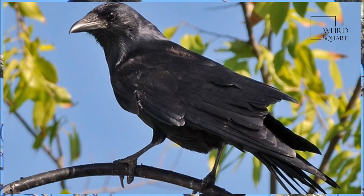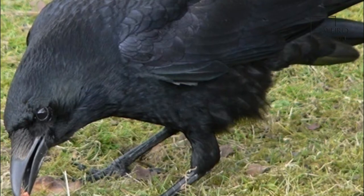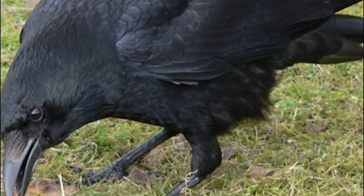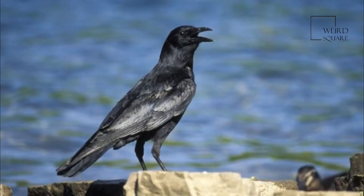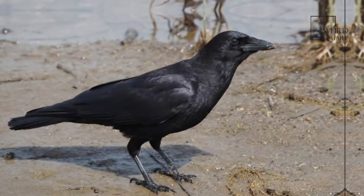Crows will retrieve stored food when needed. Although it is not widely known, the very common American crow is one of the most intelligent of all birds. The crow's intelligence is apparent in its ability to communicate a wide range of messages through its call.